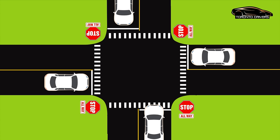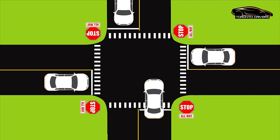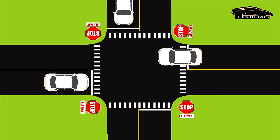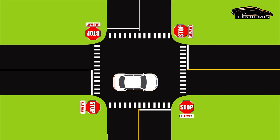So in this situation, what I would do is slightly take my foot off the gas and try to move. If the other cars don't move and they let me go, I will go. After that, all the other cars should follow the right-hand rule — the person on my right goes first, then the next person, and then the next.